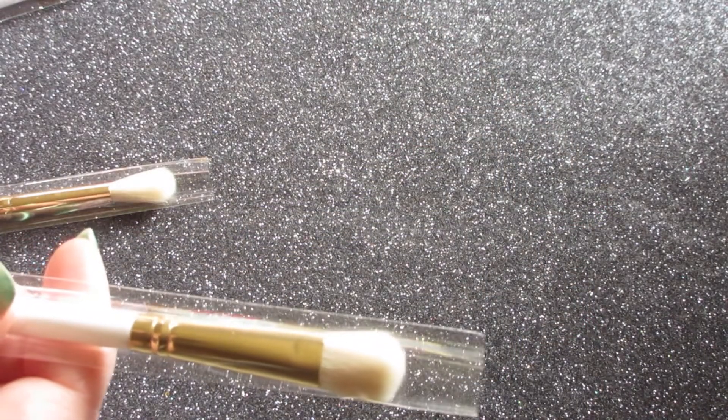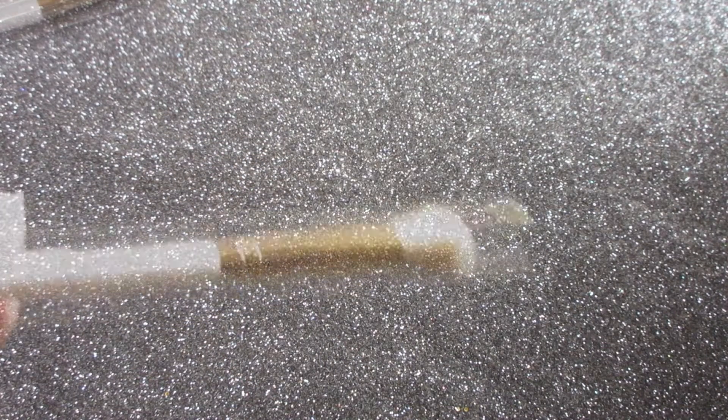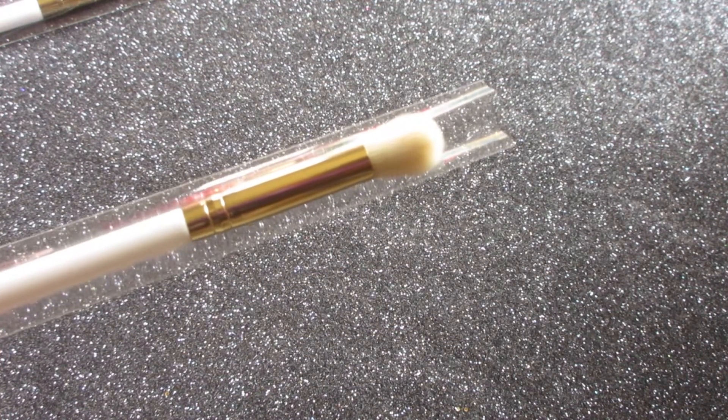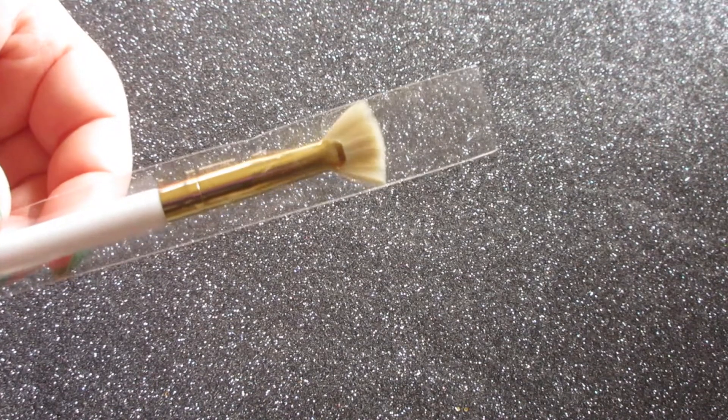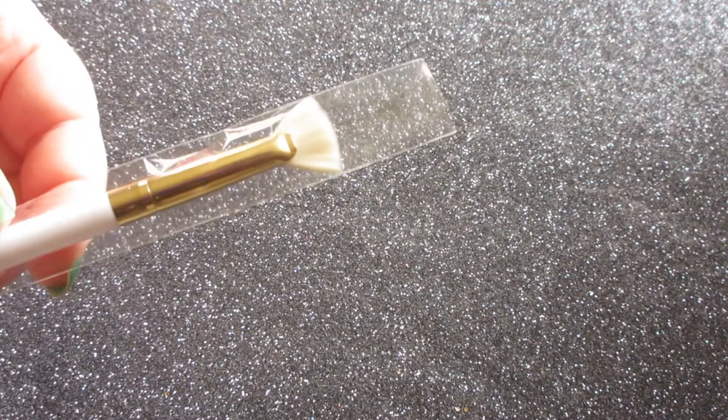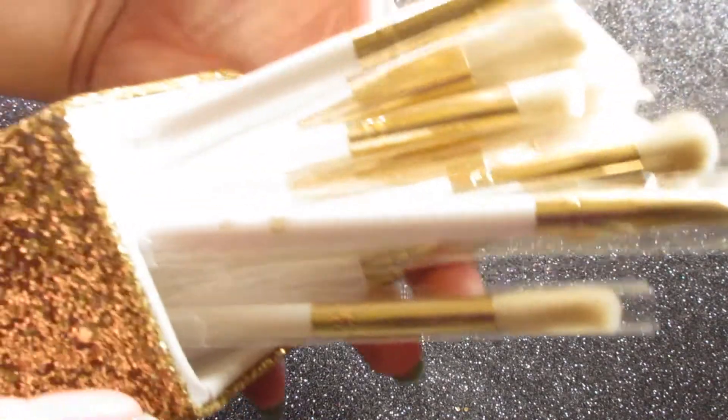Number six is a large shader brush as well. Seven is a flat shader brush. Eight is a large blending brush. Nine is a round crease brush. Ten is a blending brush. Number eleven is a round smudge brush. Number twelve is a mini detail fan brush, which I thought would be great for like under eye and maybe highlighting a little bit.